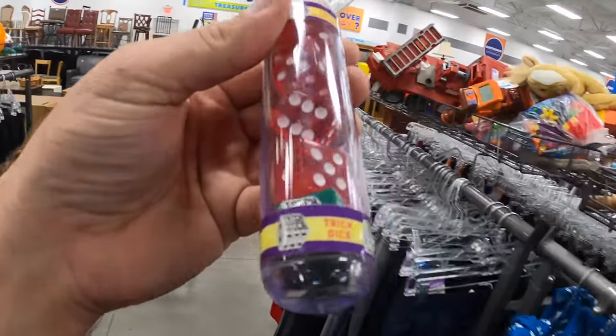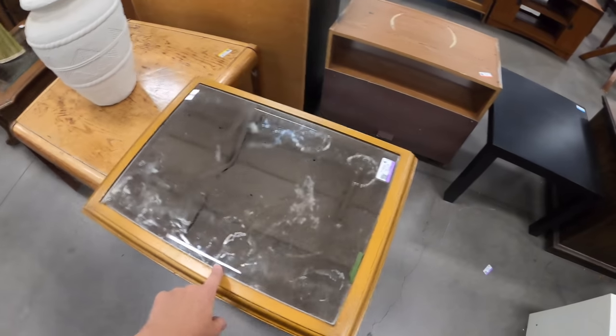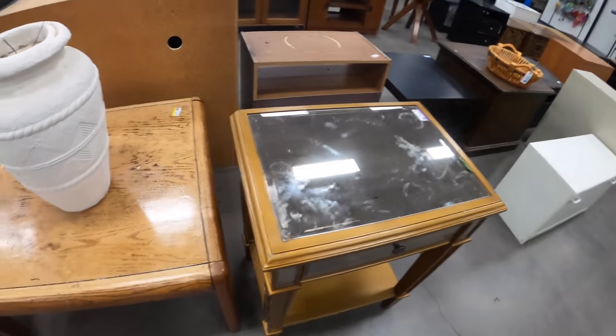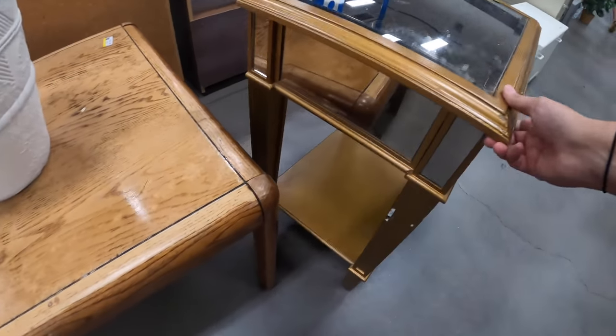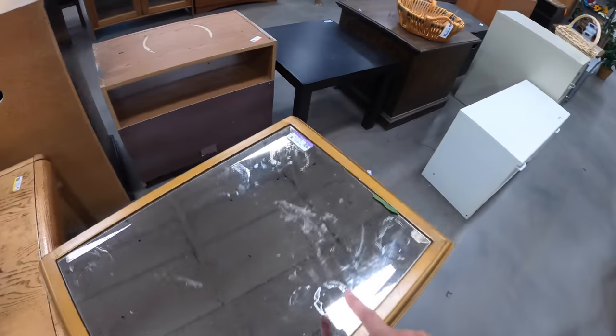What is this? Trick dice! Let's go. Here's another Ross-type furniture deal. It's kind of pretty — it's not my style, but it's definitely nice to see the quality in it. But it does have some chipping going on, so it's not going to be worth that.